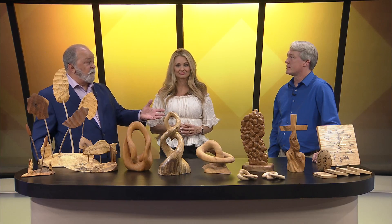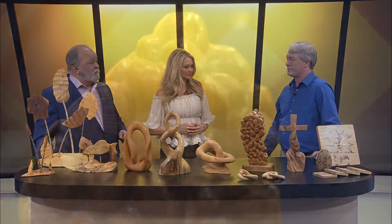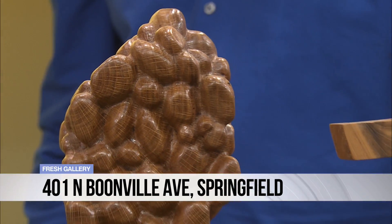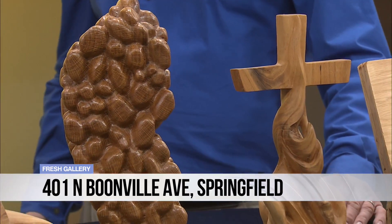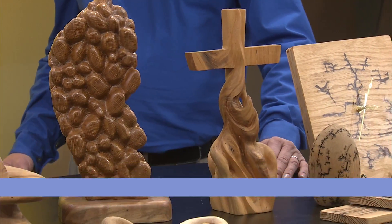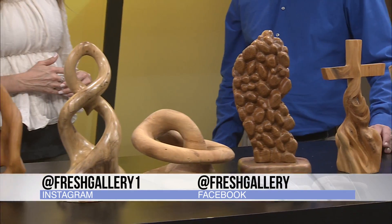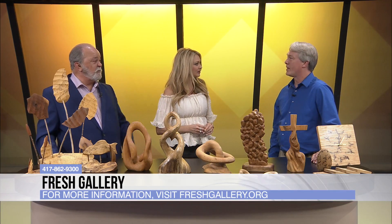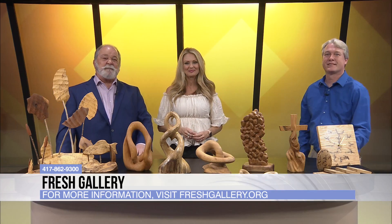People can see your work at Fresh Gallery. Yes, this is a small example of what I've got there, and I do commission work. Website, things like that where they can keep track of what you're doing? I've got a Facebook page under Carl's Creations. I've also got an Instagram, which I don't do as much with, but I've still got some of my better pieces on there and it gives you an example of what I can do. These are so detailed and just absolutely beautiful. Thank you for sharing with us and our viewers as well. Beautiful work. Thank you very much. We'll be right back.